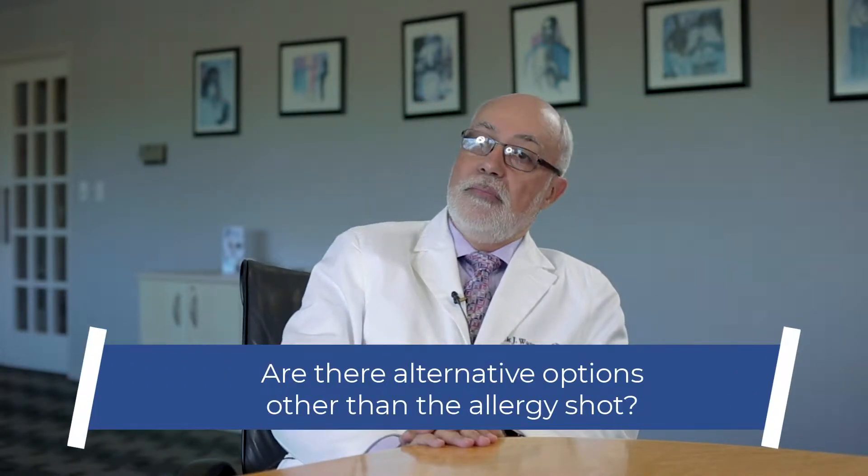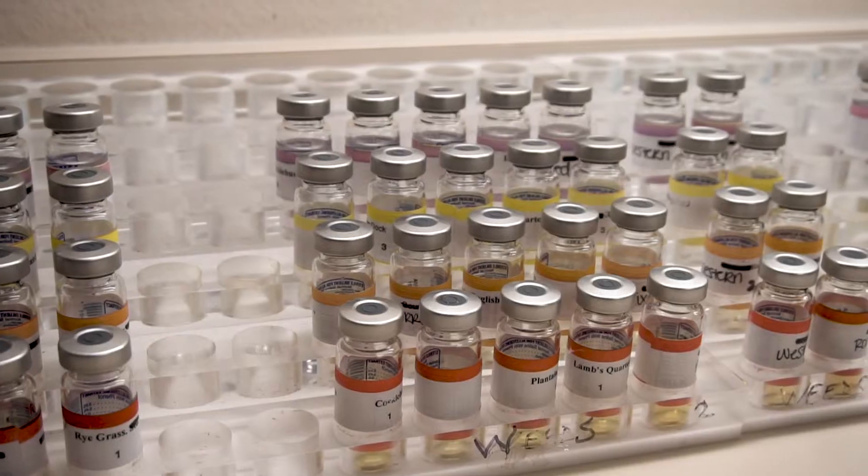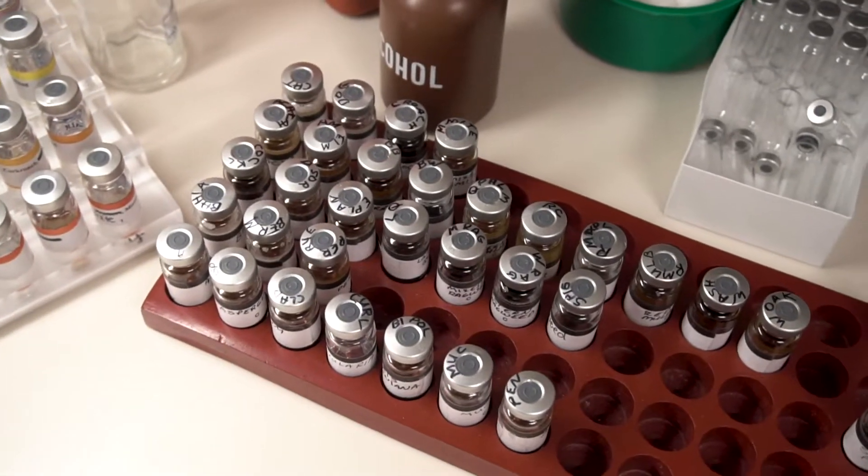Is there another option? The newer option is actually called sublingual immunotherapy. It's the same idea of exposing your immune system to whatever you're allergic to. However, instead of doing it as a shot, now you're doing it as a drop under your tongue, and that you could do daily. You could do it at home. You don't have to come here and get a shot every week. So practically speaking, it's the way to go. And because it's done on a daily basis, you could increase your concentration more rapidly and reach your full level at a much faster rate.